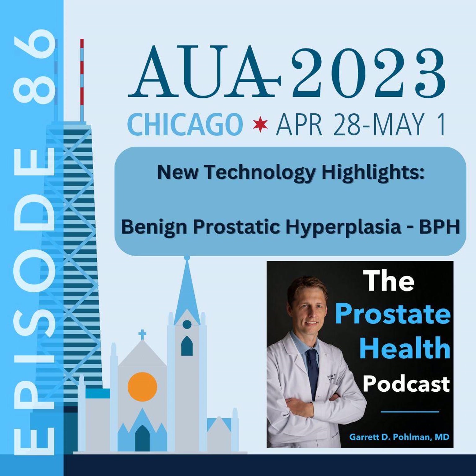Over the past several years, there continues to be an explosion of new and innovative treatment options for men with bothersome BPH symptoms. There are even more options yet to come, with numerous new technologies still coming down the pipeline, which will be soon available in the coming months ahead. Today, you'll be getting a sneak peek at several of these new technologies.